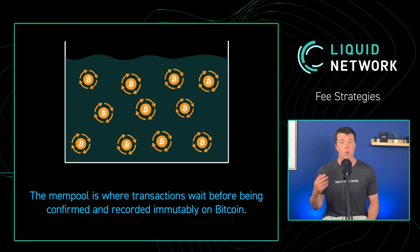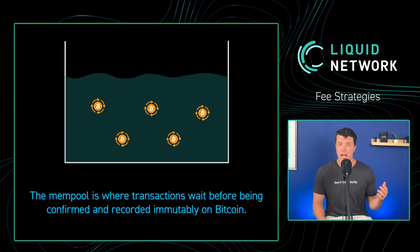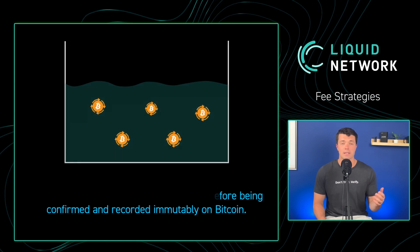First, you can wait for the mempool, or the amount of pending transactions, to be lower. The lower the number of pending transactions, the more likely you are to pay less in fees.